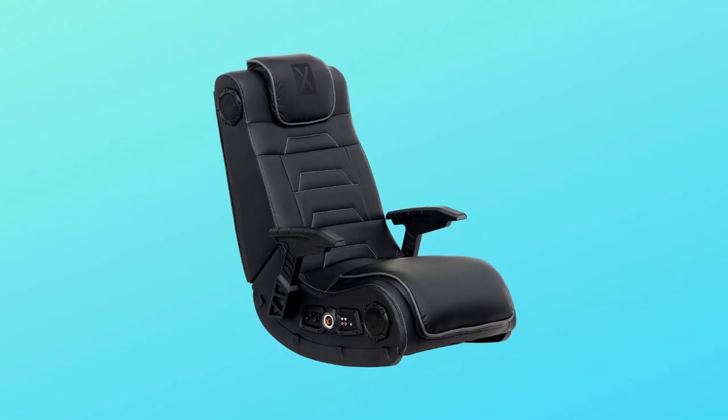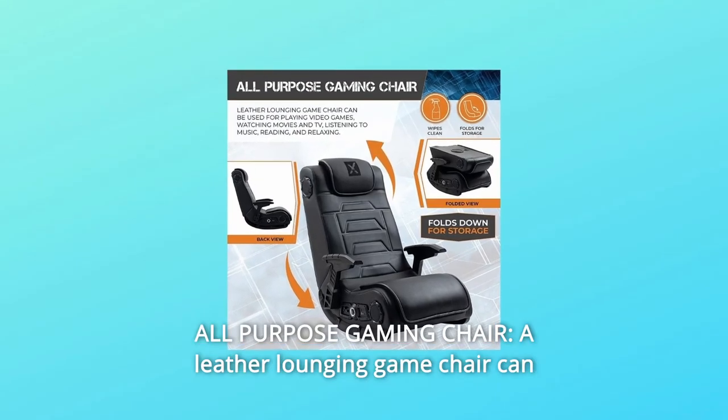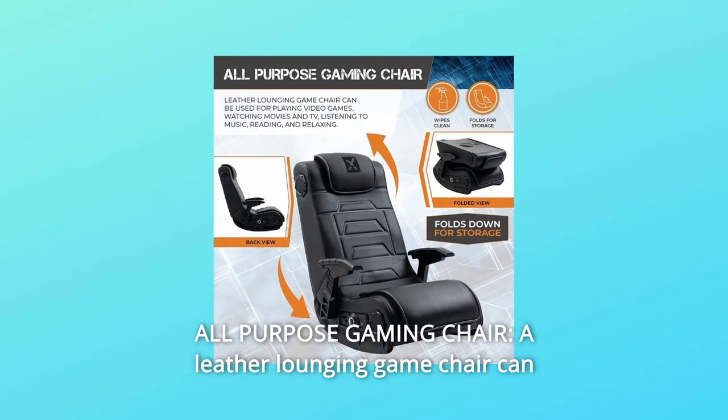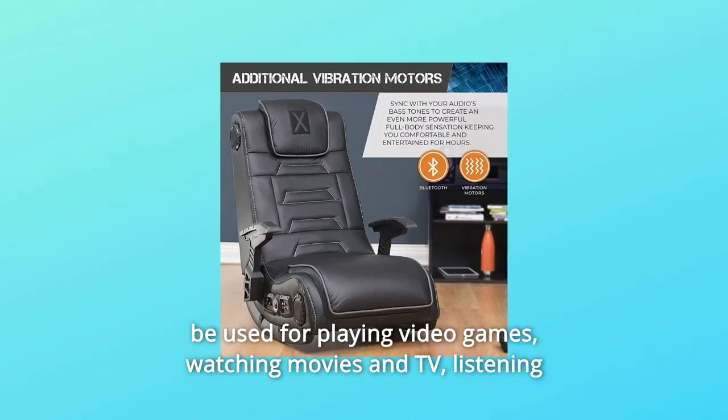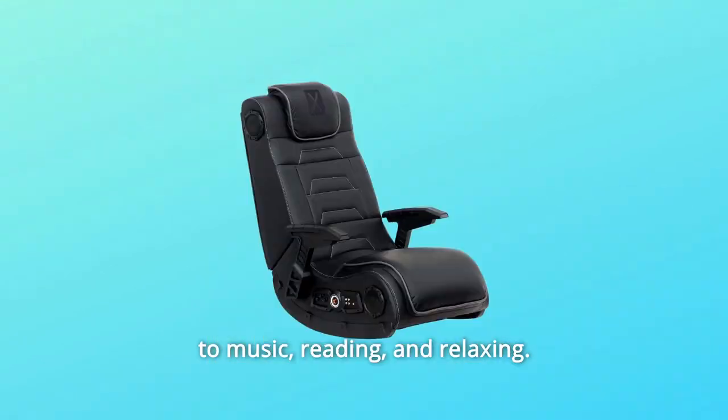What makes this product a smarter choice? Number 1: All-Purpose Gaming Chair. This leather lounging game chair can be used for playing video games, watching movies and TV, listening to music, reading, and relaxing.